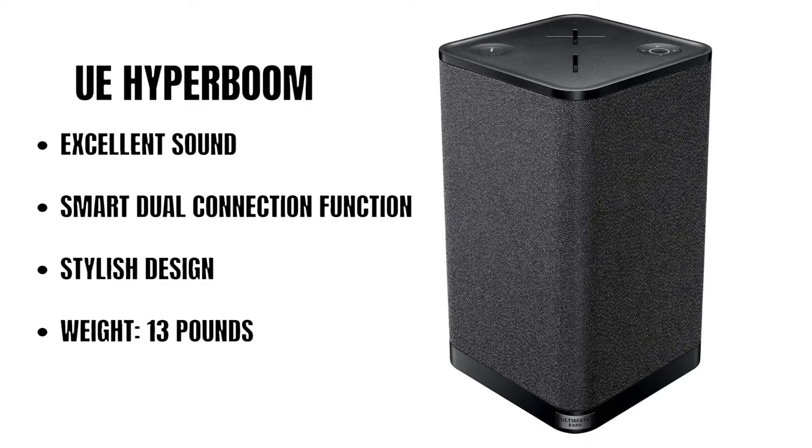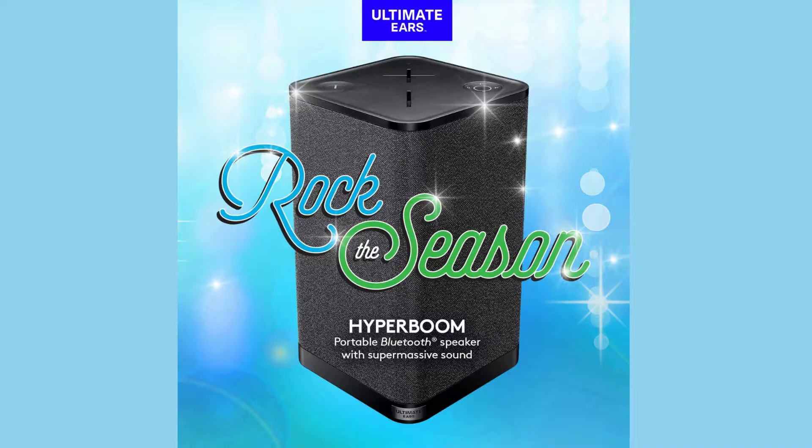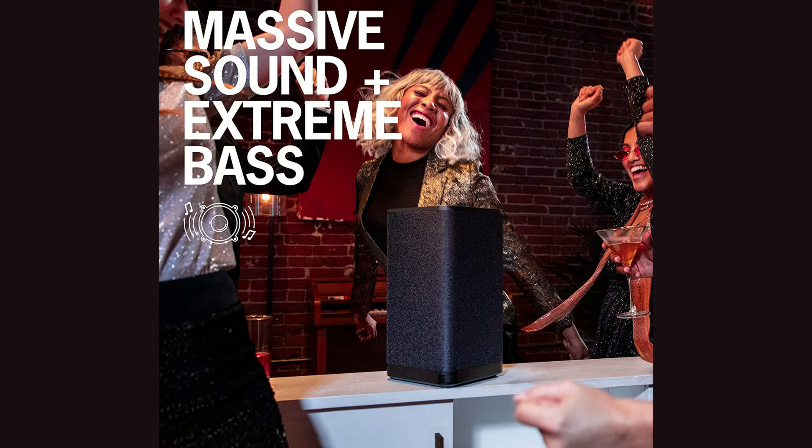Number 8 on our list of top 10 Bluetooth speakers is the UE Hyperboom. Big, loud, pristine sound plus extreme bass — Hyperboom is a portable Bluetooth speaker with supermassive, beautifully rich sound with big booming bass. Play music from four different devices and easily switch between them with just a press of a button. Connect via two Bluetooth inputs, one auxiliary, and one optical input. All-day 24-hour battery life — Hyperboom sports a rechargeable battery that keeps the party pumping wherever you take it, or plug it in to enjoy for the rest of the time.